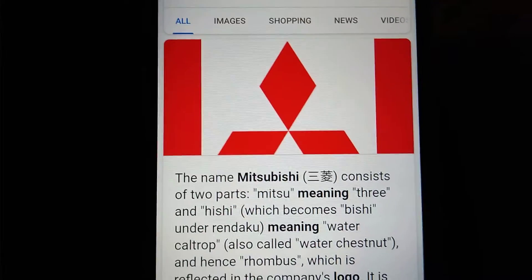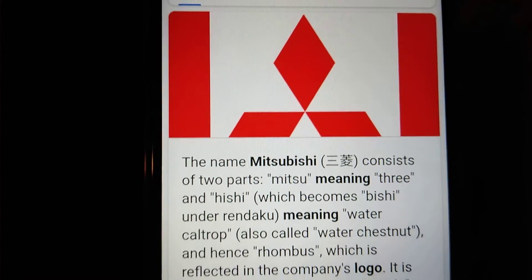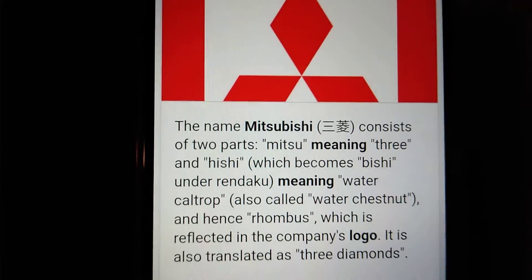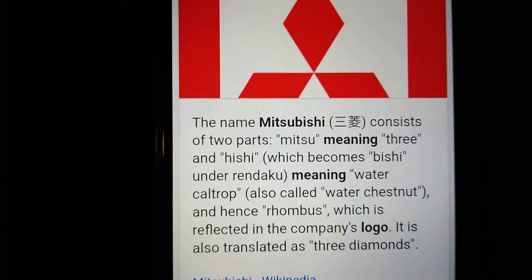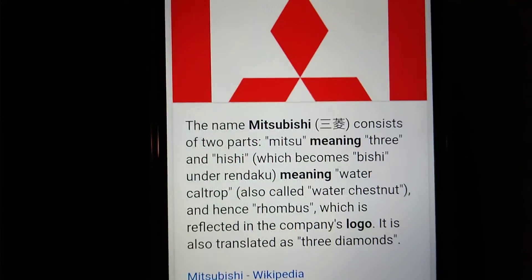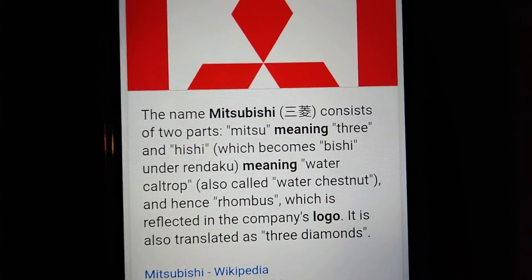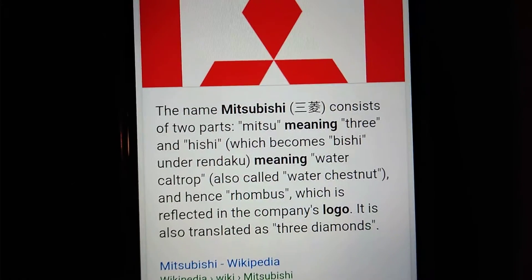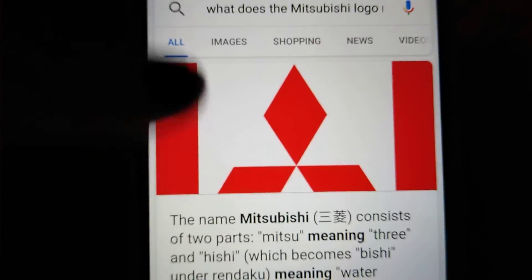Now we have Mitsubishi's logo. The name Mitsubishi consists of two parts: Mitsu, meaning three, and Hishi — which becomes Bishi under Rendaku — meaning water chestnut, also called water caltrop, and hence rhombus, which is reflected in the company's logo. It is also translated as 'three diamonds,' which is what you see with the Mitsubishi logo.